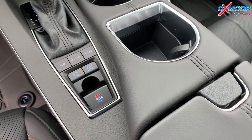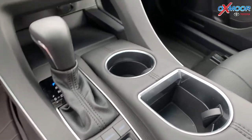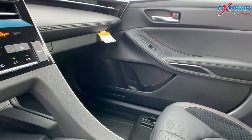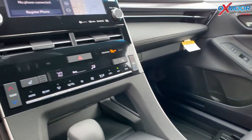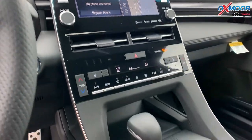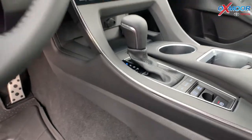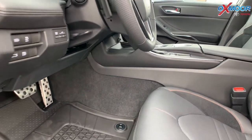In this vehicle you are going to have 14 JBL speakers, including a subwoofer and amplifier — so you are going to have a really good sound system in here. You are going to have a wireless charger, and you are also going to have Apple CarPlay with Android Auto.